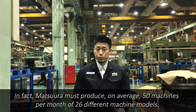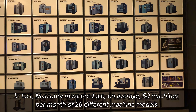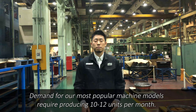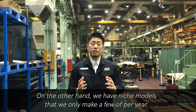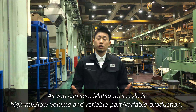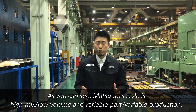In fact, Matsuura must produce on average 50 machines per month of 26 different machine models. Demand for our most popular machine models requires producing 10 to 12 units per month. On the other hand, we have niche models that we only make a few of per year. As you can see, Matsuura's style is high-mix low volume and variable part–variable production.